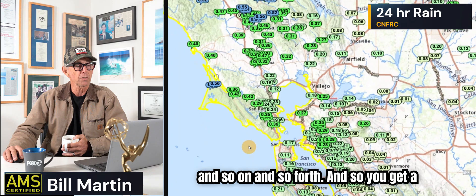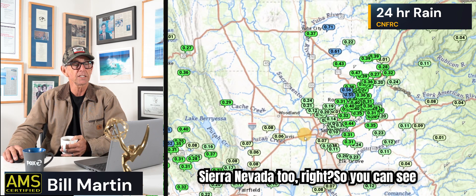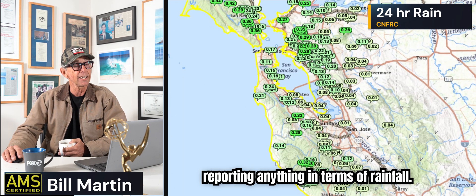This is the last 24 hours, and essentially it's only been raining for the last couple of hours. Marin County, Northern California — if you can't read the numbers, just look at the colors: the blues are over a half inch, the greens under a half inch, the light greens under a quarter of an inch and so on. You can see the rain on the west slope of the Sierra Nevada too — some blues. Sacramento, not that much. Working our way into the East Bay and south, San Jose is barely reporting anything in terms of rainfall.